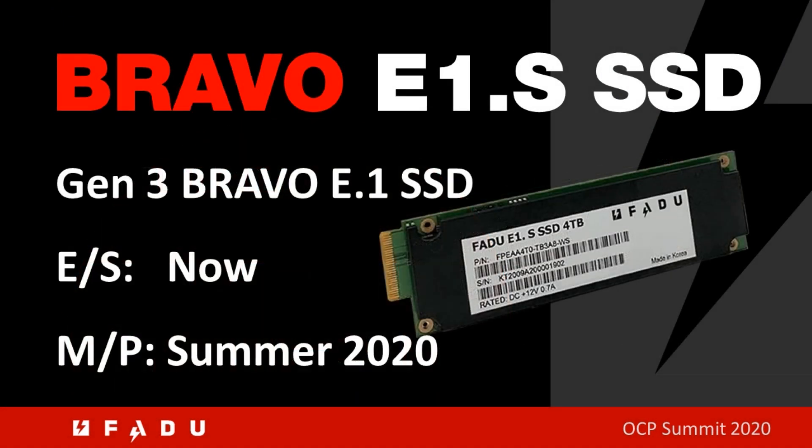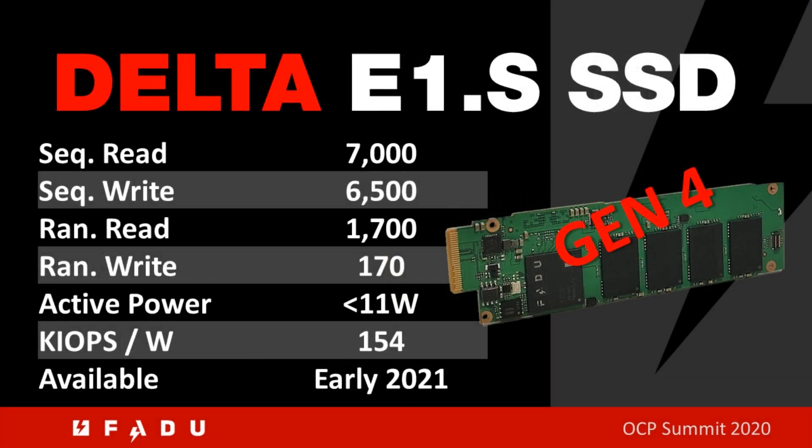OCP compliant Bravo E1.S SSD engineering samples are here. We expect mass production in summer 2020. And now, here's a sneak preview of Fadoo's PCIe Gen4 Delta SSD.